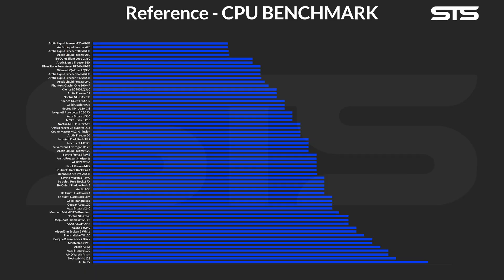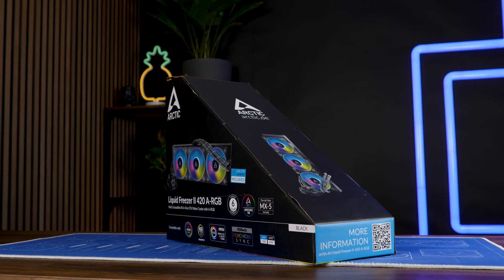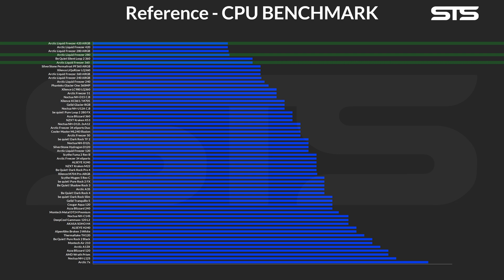For some stupid reason I started testing individual coolers going from the top down, which was rather stupid given that it was pretty clear a 420 AIO will be capable of handling a mid-range chip. After realizing I was about to waste half my day and at least three or four tubes of thermal paste, I started to drop rather quickly in the list. And very surprisingly, we reached the outer border extremely quickly.